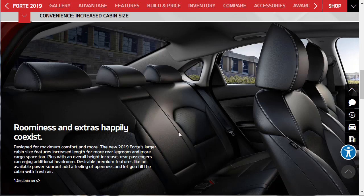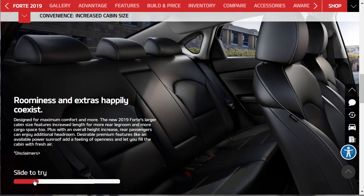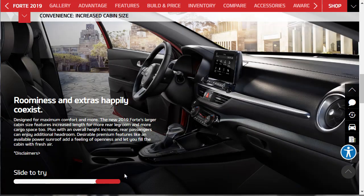I'm assuming this is not real leather, but it sure does look nice in there. It says roominess and extras happily coexist. Designed for maximum comfort, the new 2019 Forte's larger cabin features increased length for more rear legroom and more cargo space. Plus, the overall height has increased, so rear passengers can enjoy additional headroom. Desirable premium features like an available power sunroof add a feeling of openness. They're trying hard at this price point to make the vehicle not feel cheap. We can use the slide-to-try feature to see the interior — it looks very upscale for a starting MSRP of under $20,000.